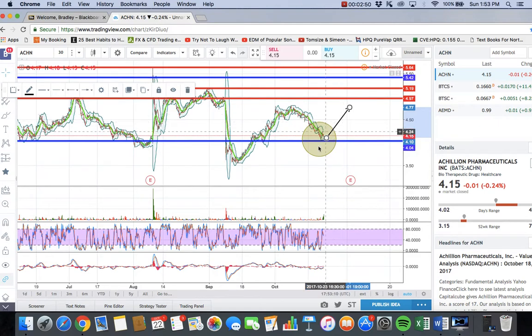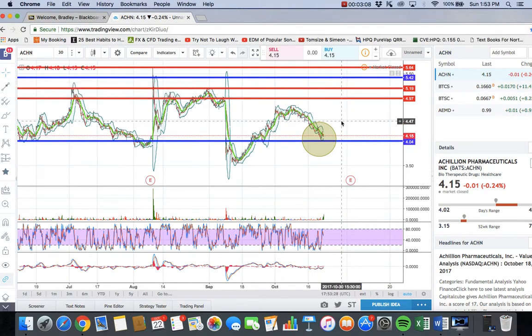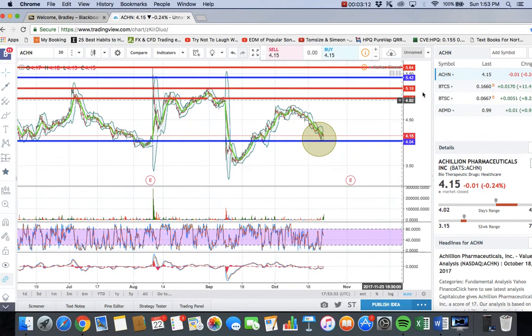In this price range, I'm willing to sell anywhere from $4.50 to $4.80. If it's showing strong signs of holding, I will hold it a little bit longer, sell half for profit, or average up depending on how I feel. So yeah, that's one of my stocks that I'm swinging right now.